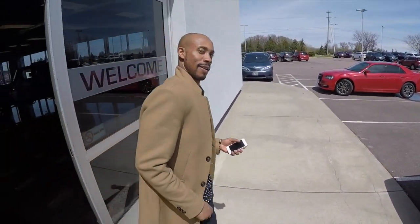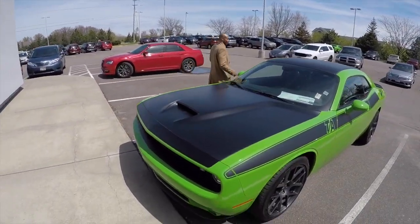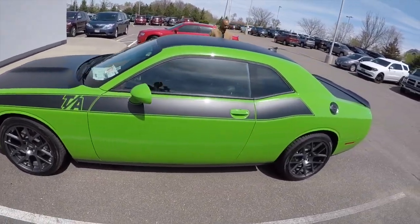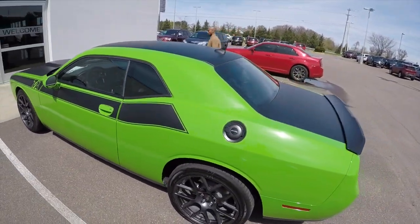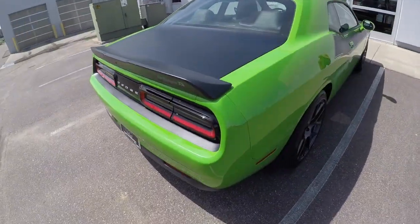There it go, P. I'm in here today. Yeah, you're in here today. We got the TA 2017 Challenger. Look at it. Green money, too. I call this the Vin Diesel. That's what P calls it.